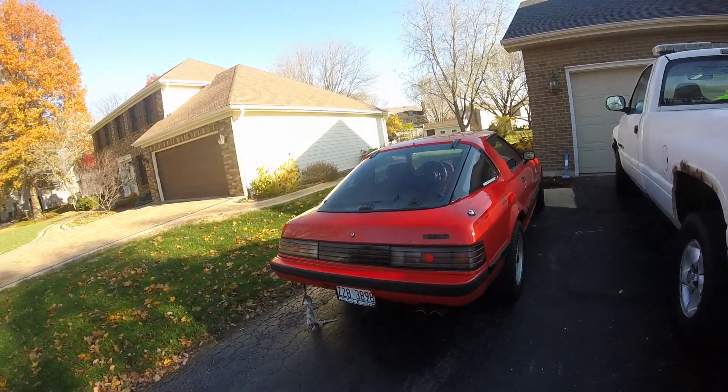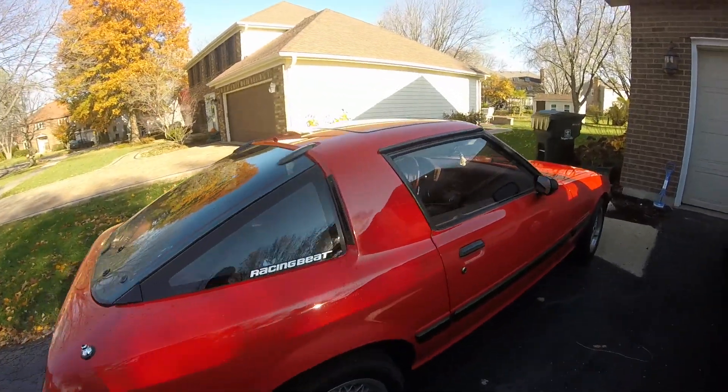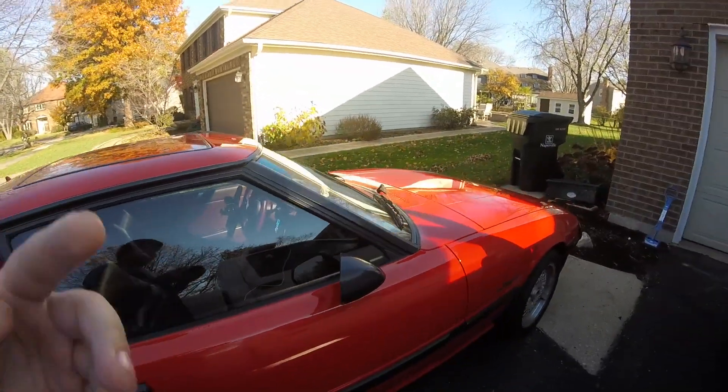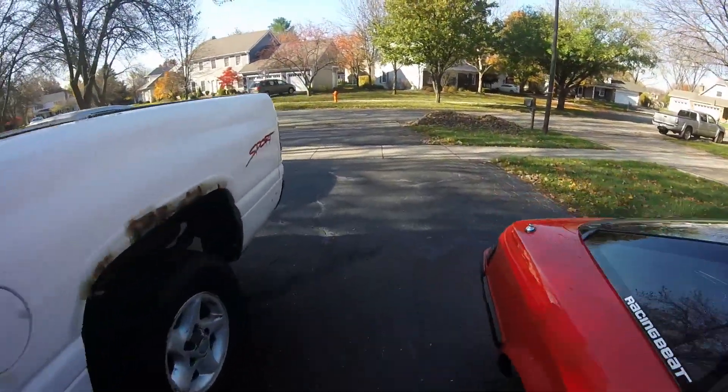If you guys have any questions, comments, concerns, or video ideas, I'm always open — leave them down in the comments below. Thank you to everyone who's been giving me feedback. I have a lot of plans for videos. I'm going to do a size comparison video because this car is rather small, and I'll give you a sneak peek of that.